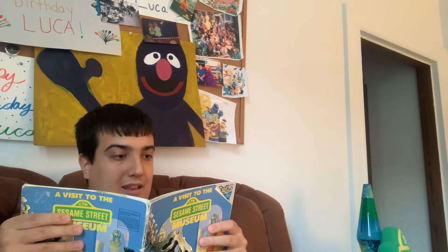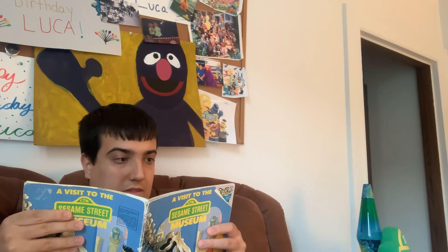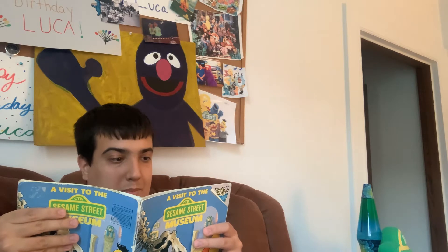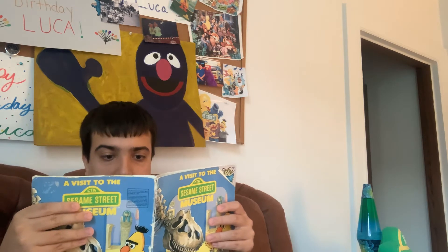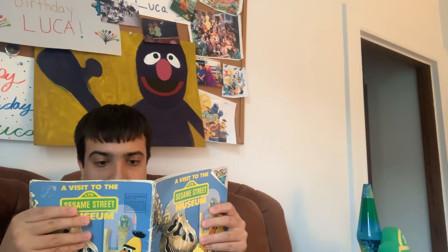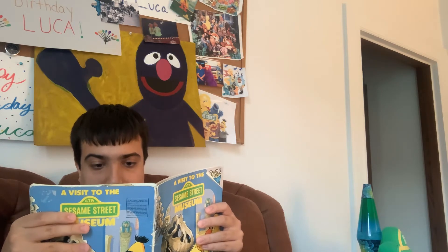Donna led them into a house that looked just the way it would have looked 300 years ago. 'Oh, Donna, this is terrific,' said Grover. 'May we go inside please?' 'Yes, that's what it's here for,' she said. Bert ran over to the butter churn and pretended he was churning butter. Grover rocked a wooden cradle. 'Look at that cute little baby doll.' Ernie tried on clothes like those the Dutch settlers had worn. 'Hey, Bert, how do you like my hat?'